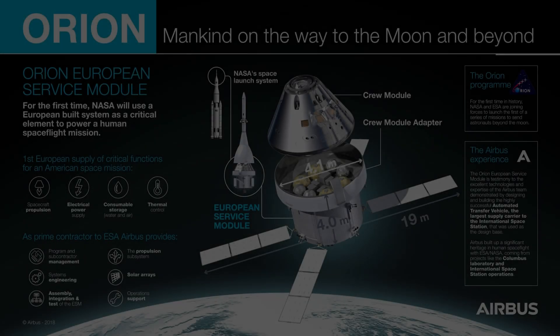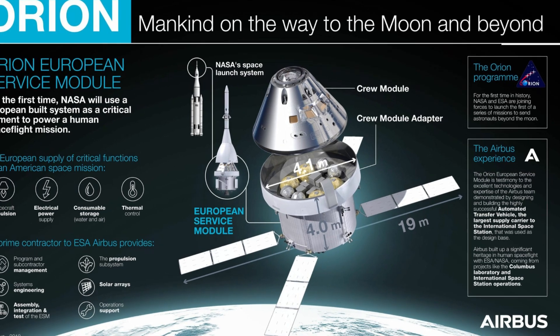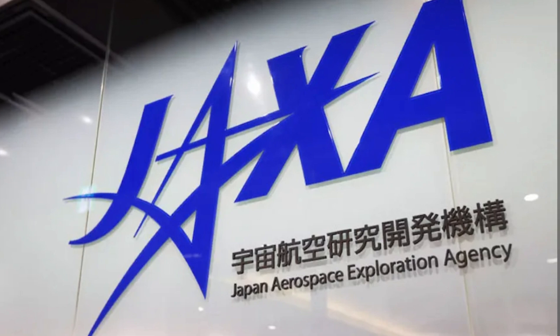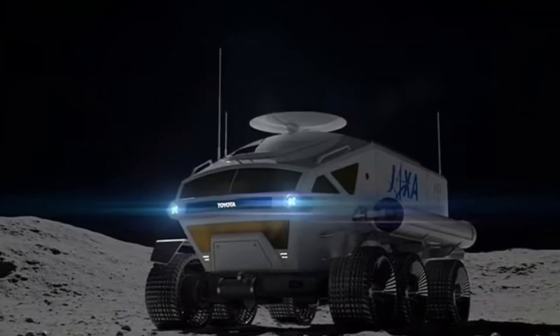is contributing critical elements to the Artemis program, including the European Service Module for the Orion spacecraft. Likewise, the Japan Aerospace Exploration Agency (JAXA) is providing expertise in lunar surface exploration and technology development.